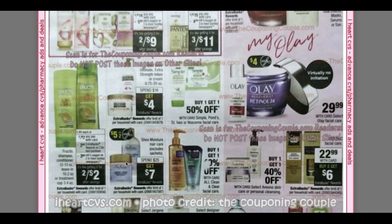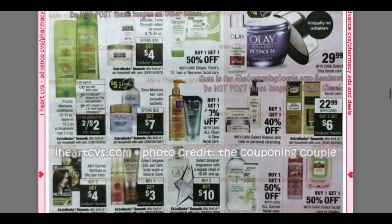Shea Moisture — we're expected to get a five off two coupon, which is a nice coupon to have. Check your CRTs because a lot of times we get those Shea Moisture CRTs like spend $5 off of $15 or however it is, so I would look out for those. Spend $25, get $7 on those products.